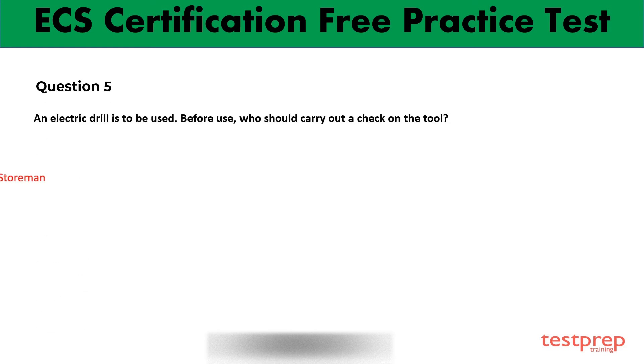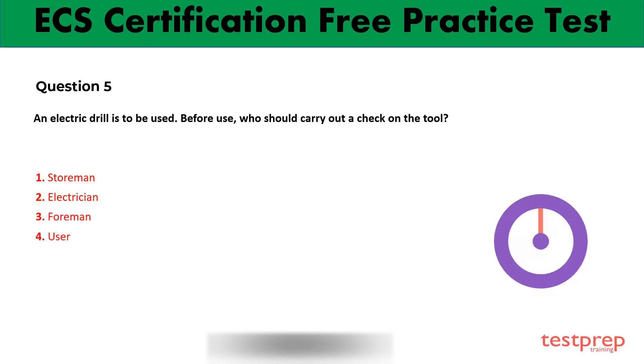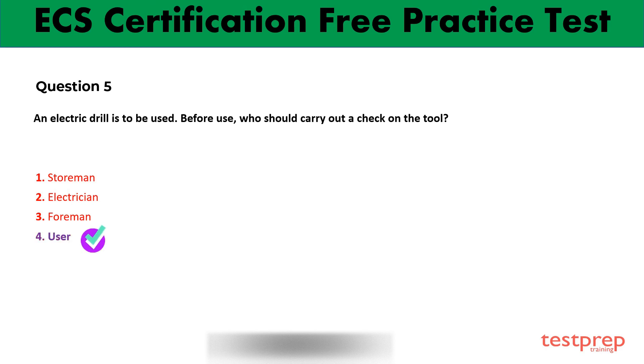This is the fifth question with four options. Read and analyze the correct answer. Option 4 is the right answer.